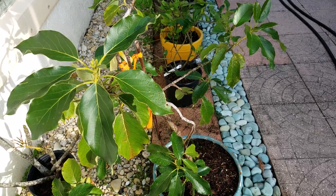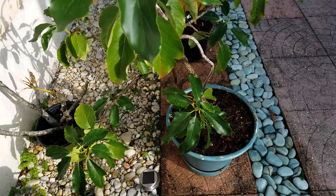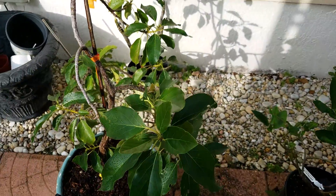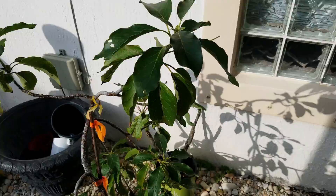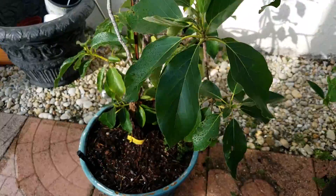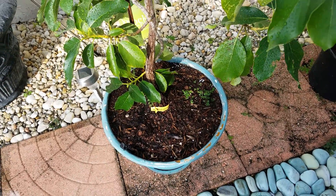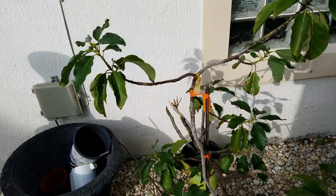Here's the small avocado tree that is grafted. When we bought it, it had avocados on it. Now it doesn't. It had flowers this year and also had one avocado, but it fell off and nothing else developed. It's possibly pot-bound — that's the size of the pot. I may have to replant it somewhere else. We'll see.